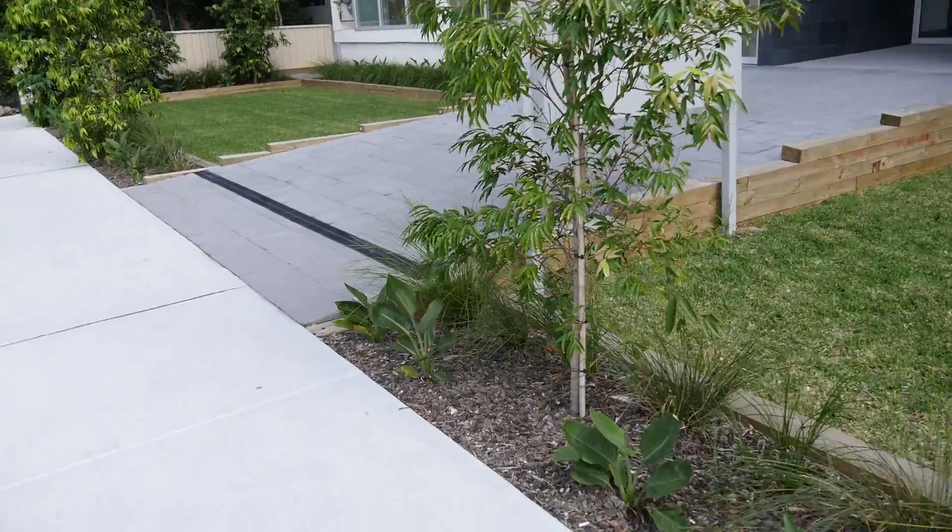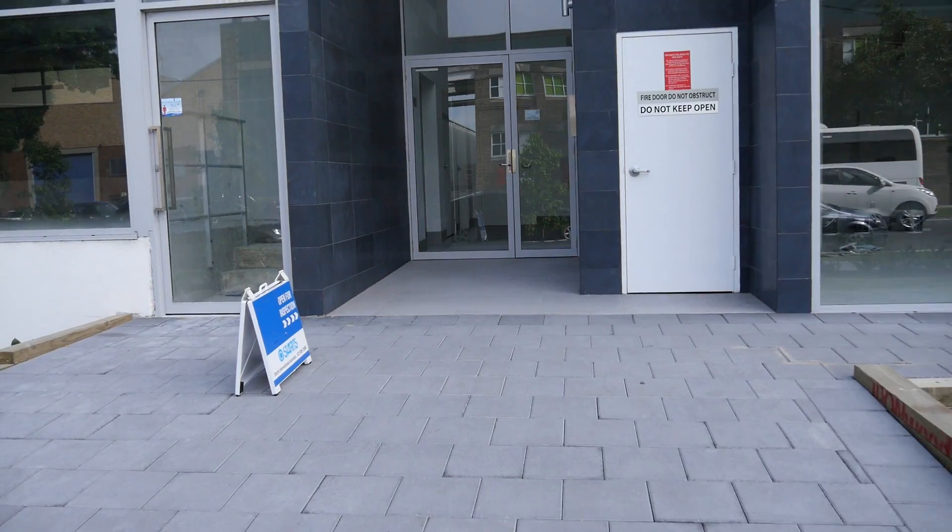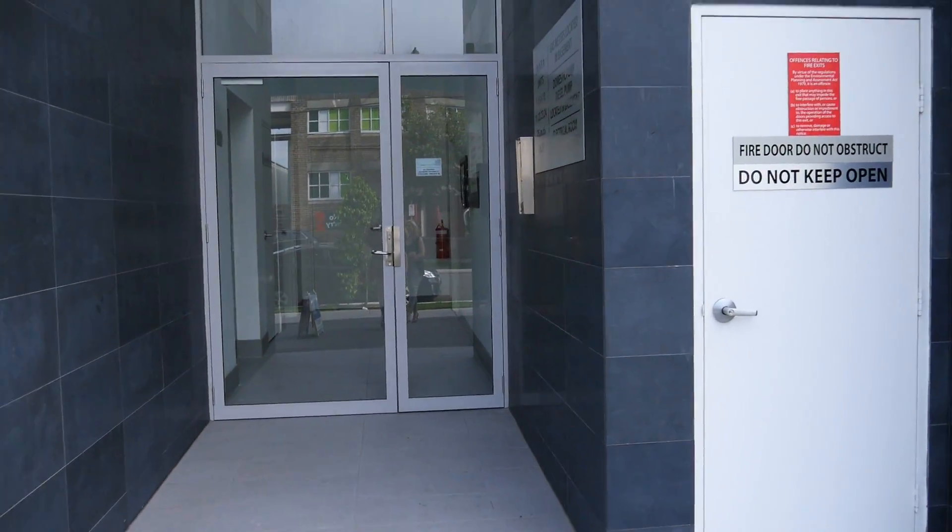This is the entrance here, so we'll just take you in through the entrance. Security block.